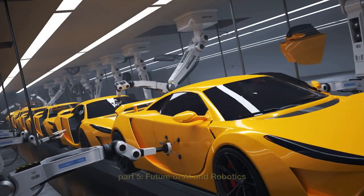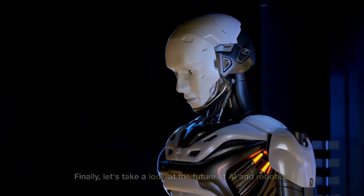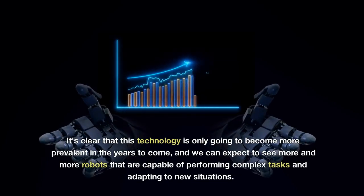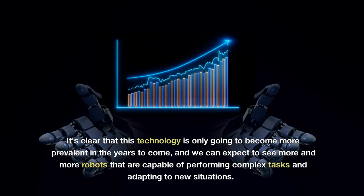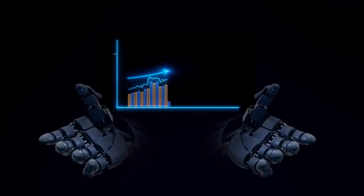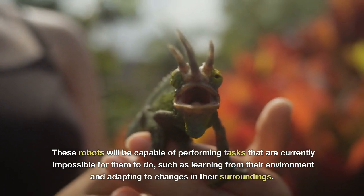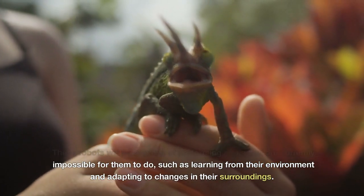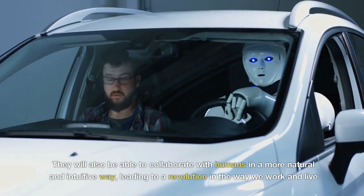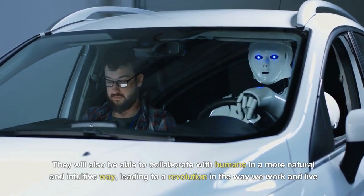Finally, let's take a look at the future of AI and robotics. It's clear that this technology is only going to become more prevalent in the years to come, and we can expect to see more and more robots capable of performing complex tasks and adapting to new situations. These robots will also be able to collaborate with humans in a more natural and intuitive way, leading to a revolution in the way we work and live.